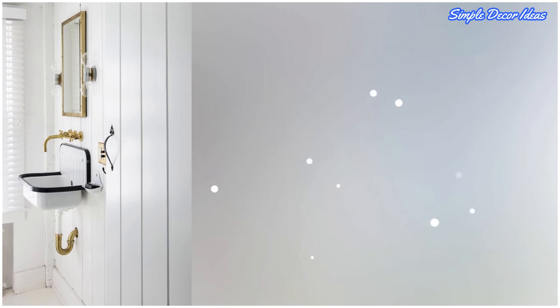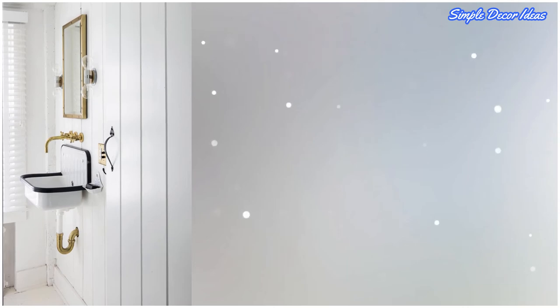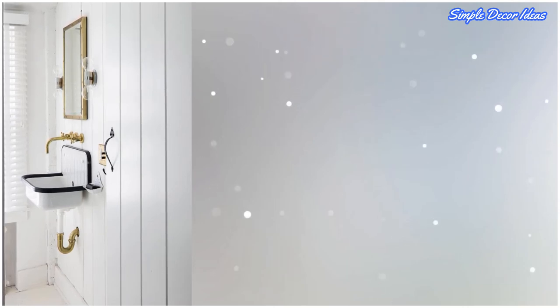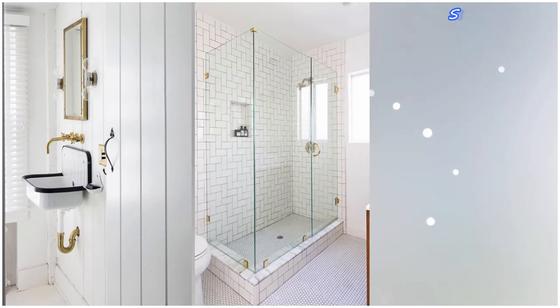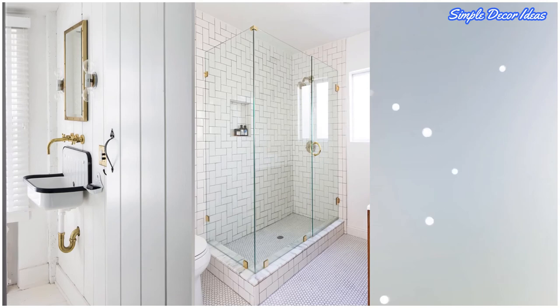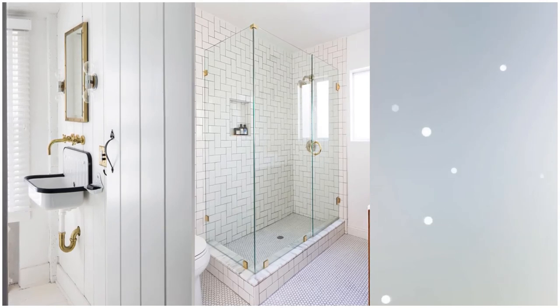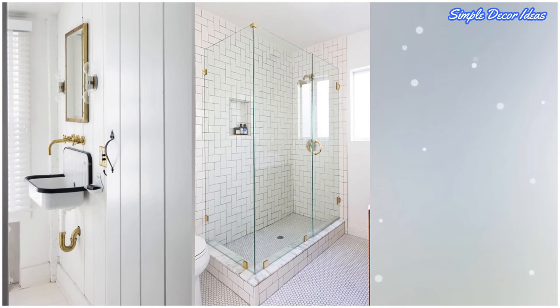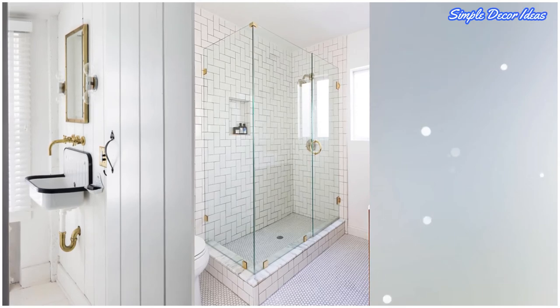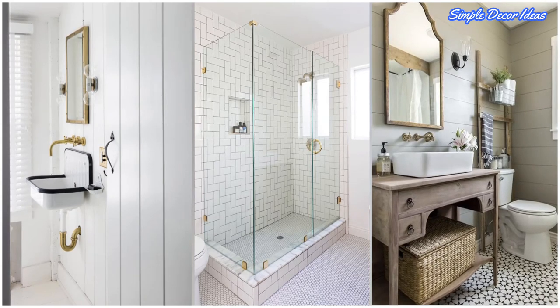Seven: try a floating basin sink. Skip bulky cabinets and install a floating basin sink to save space. Eight: never block windows. Natural light is too important for cramped spaces to block with a dingy shower curtain — instead, opt for clear glass doors.